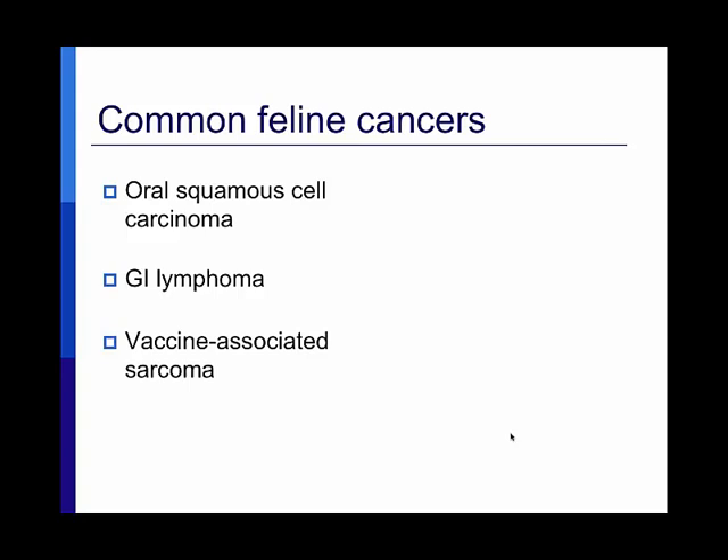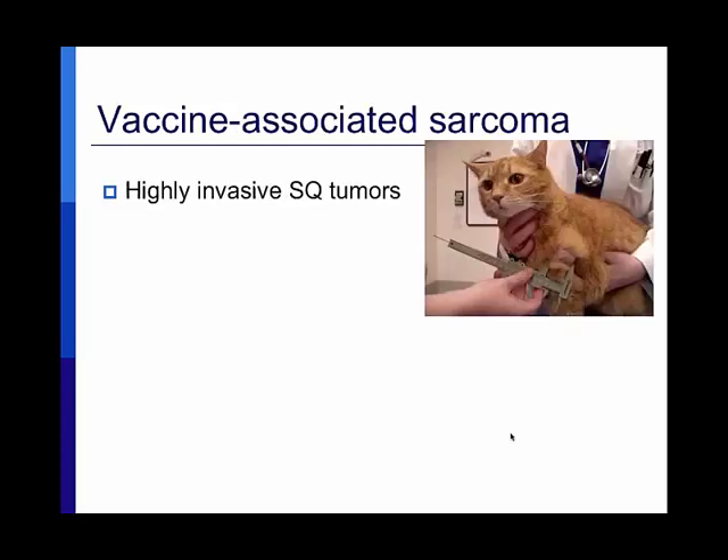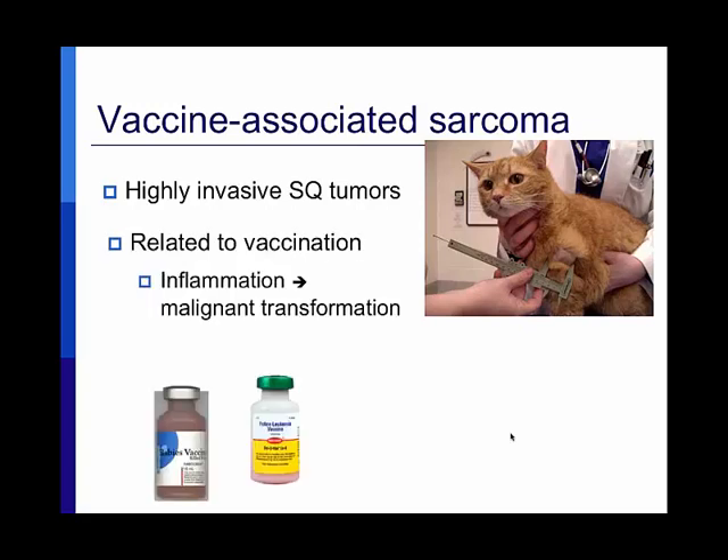Now for my public service announcement to cat owners: vaccine-associated sarcoma is, unfortunately, a disease we're inducing with vaccines in cats. This truly devastating disease involves tumors that are incredibly invasive — they are the king of invasiveness — occurring at sites of vaccination, specifically rabies or feline leukemia vaccines. The incidence isn't terribly high: one in 1,000 to one in 10,000 cats. Most people could go through their lives never hearing about it, but as veterinary oncologists we see plenty of these cases.